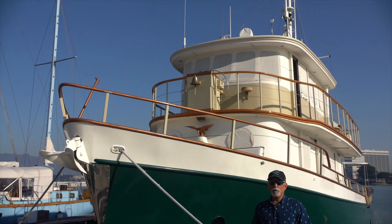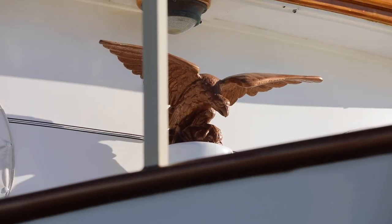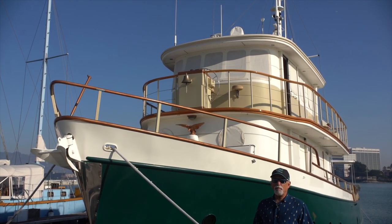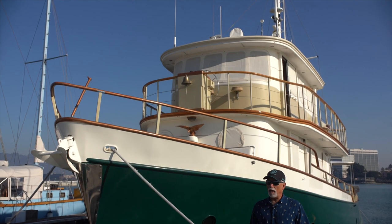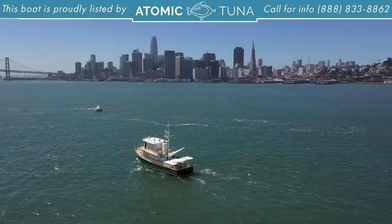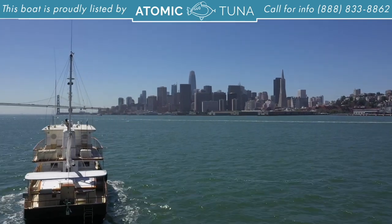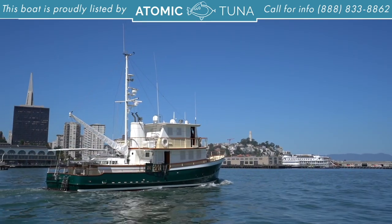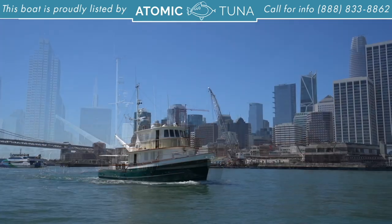Hi, everybody. We're here today on this beautiful sunny day in Emeryville, California to check out our listing on this 1967 65-foot steel trawler built by Sutton down in Florida and designed by Arthur DeFever. She's a great boat and she's in excellent condition. The owner has taken meticulous care of her. He's owned it for about 20 years, cruised it around the bay, up and down the coast, and just has dumped money into her. You're going to be in for a treat today, so let's go aboard and check out Starlight.